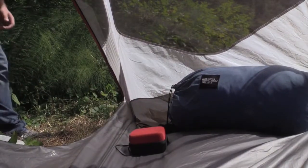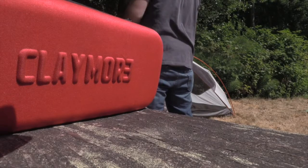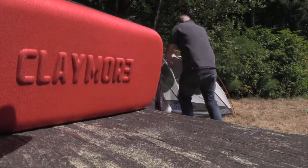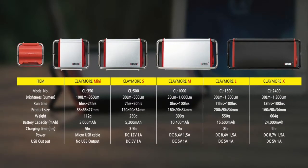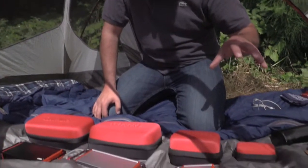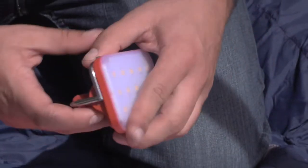This camper has the Claymore advantage. Claymore is a fine line of portable LED lamps that gives anyone a durable, dependable, and well-designed defense against darkness. Testify, camper. Claymore Mini CL-350: ultra-lightweight rechargeable LED lantern.